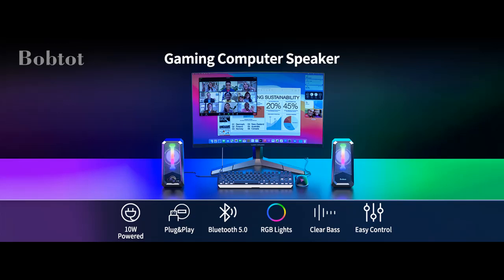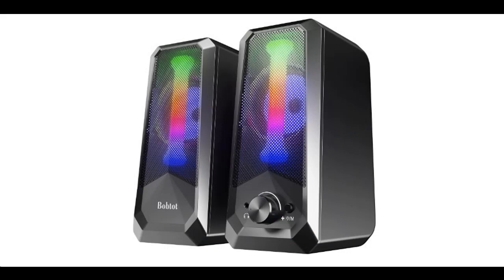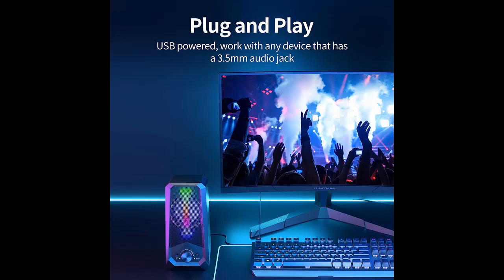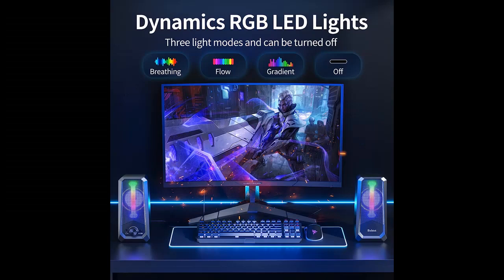Introducing short overview with pictures or video. This is a video introducing the Bob Toh Computer Speakers Hi-Fi Stereo Sound, 2.0 Channel, RGB Desktop Speakers, PC Speaker with Bluetooth Volume Control, USB Powered, 3.5mm Auxiliary and Audio System.